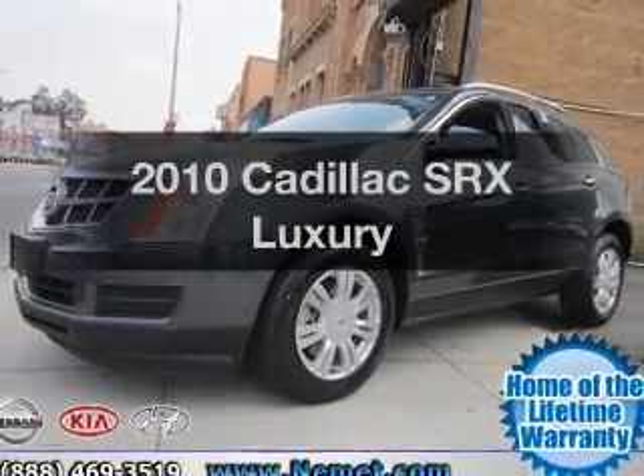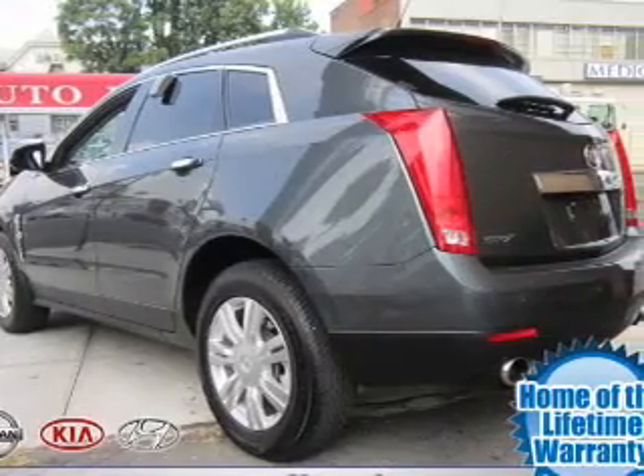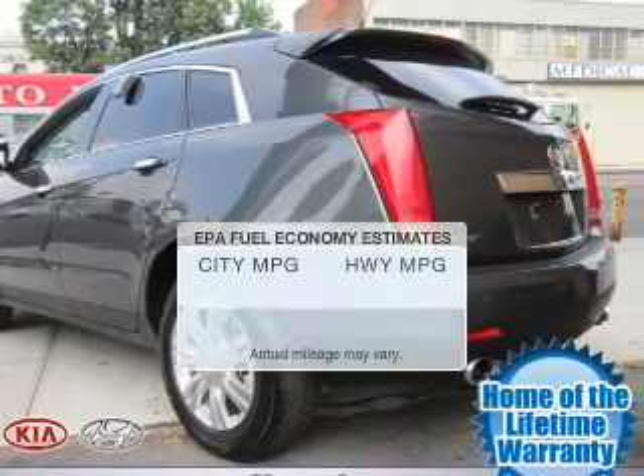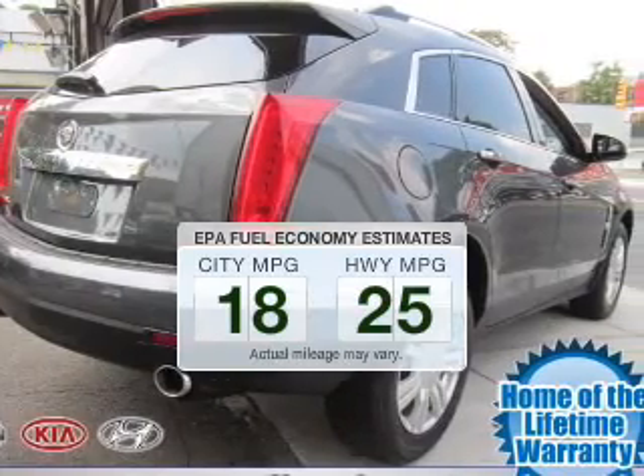Imagine yourself in this 2010 Cadillac SRX. Travel the roads in style and comfort in this great vehicle. In the city or on the highway, you'll spend less time at the pump with this fuel-efficient vehicle.